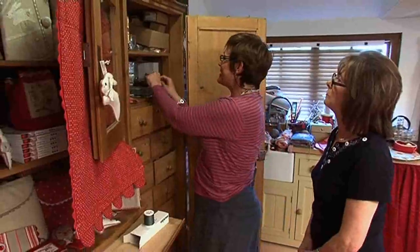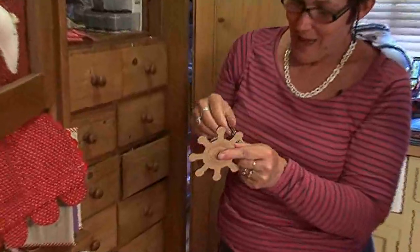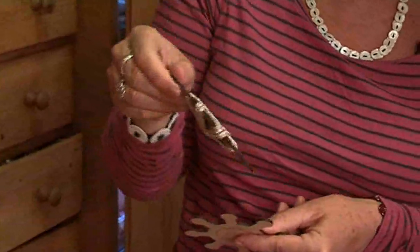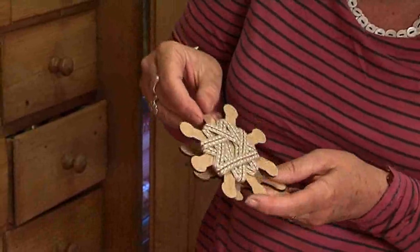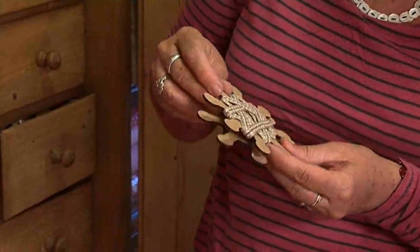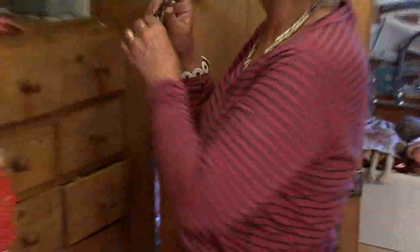I've just had these made for me — these are my spools with my logo on, that I wrap all my threads and tapes around. I'm a great girl for tapes; I've got boxes of them and I want to have them all wrapped neat and tidy. So if you want to be organised like me, you can buy these. They're gorgeous.